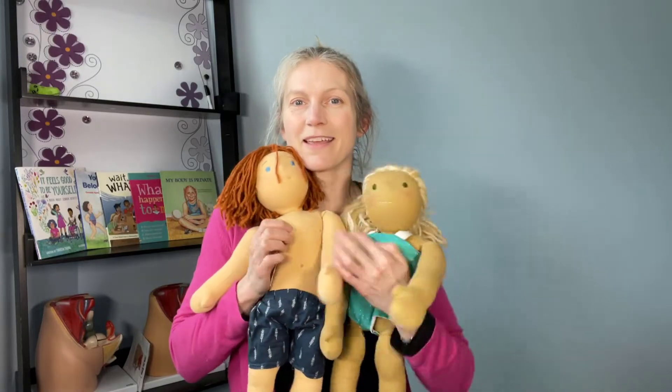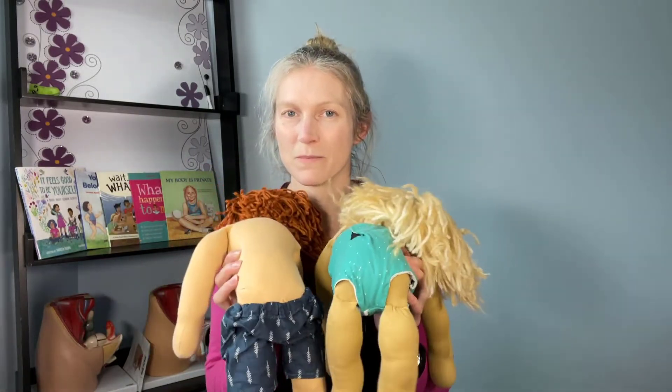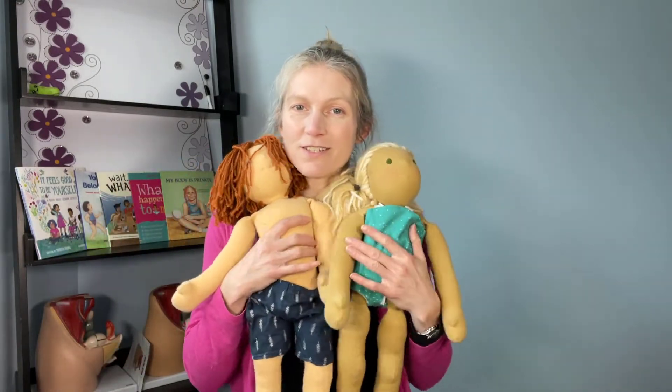These dolls have a lot of body parts that are the same. They both have arms, legs, backs and bottoms or bums. They both have heads, eyes, ears, and mouths. So they have a lot of body parts that are the same, but their genitals are different.